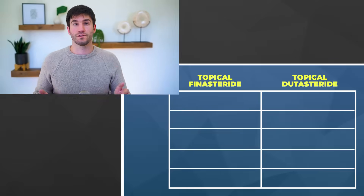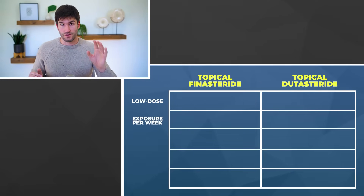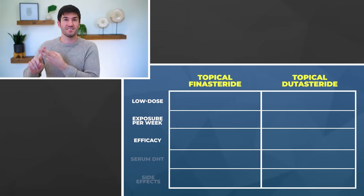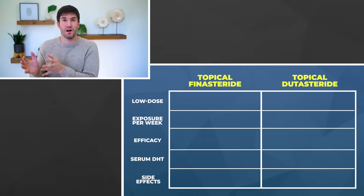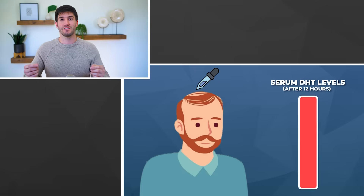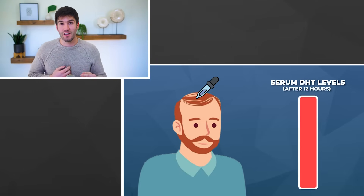I'll go across a range of dosing options for topical finasteride and topical dutasteride, and I'm looking for two endpoints: efficacy — so hair regrowth — and safety, or in this case the best approximate, which would be localization. We can approximate localization by looking at changes to blood DHT when you apply these things. We'll have a later video diving into all of the pharmacokinetic and clinical data that does exist measuring these things.